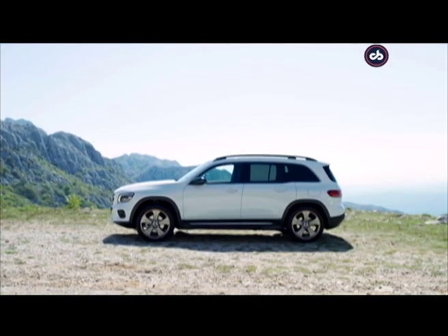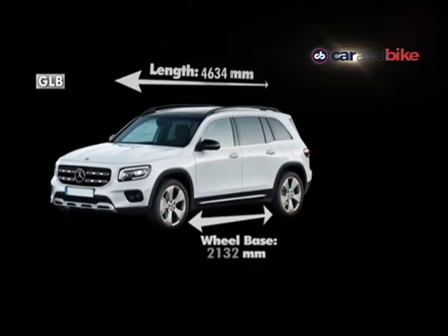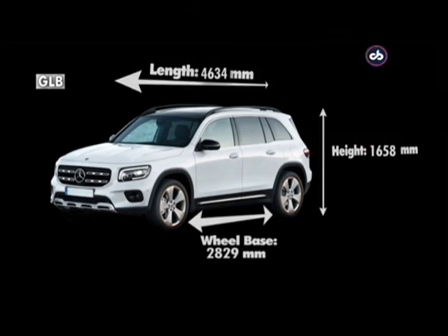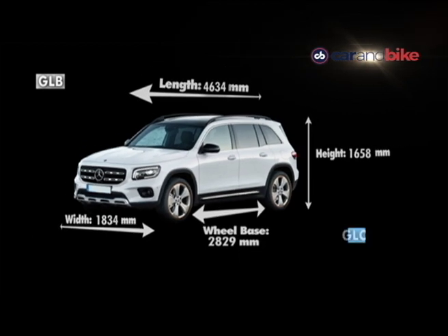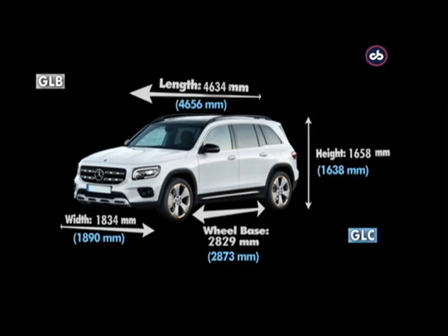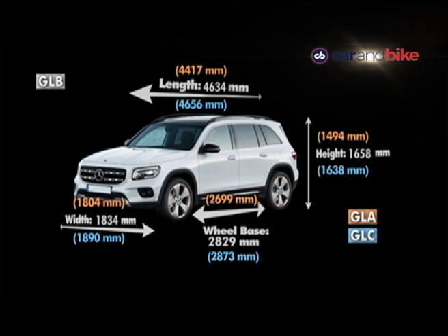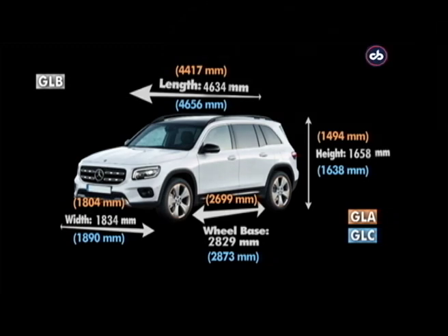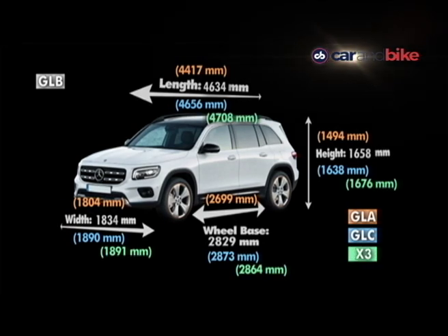The GLB is 4634 millimeters long with a 2829 millimeter wheelbase. It has a generous 1658 millimeter height, while width comes in at 1834 millimeters. Comparing that to both the GLA and the GLC, you can see where it fits and how it is actually taller than both those cars. It's still also a potential rival for something like the BMW X3.